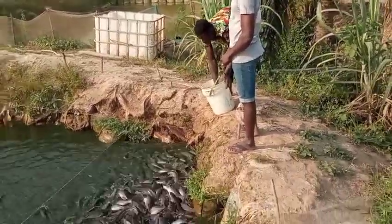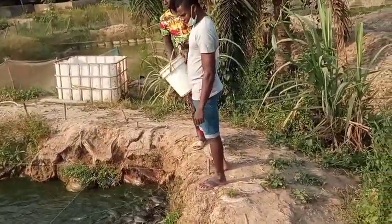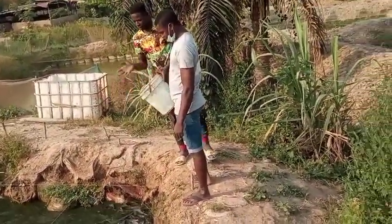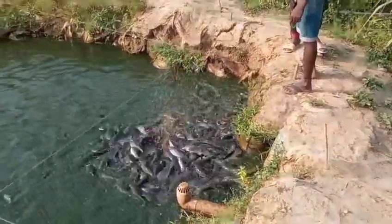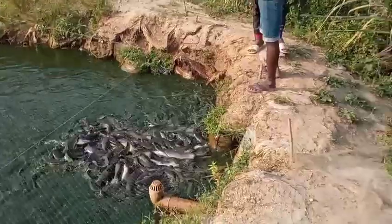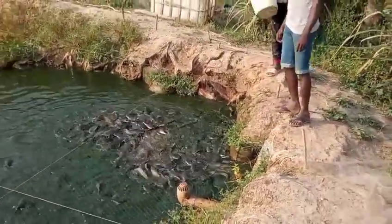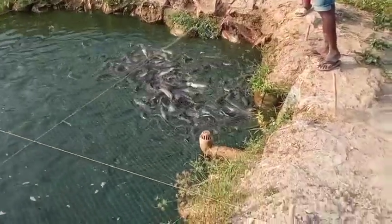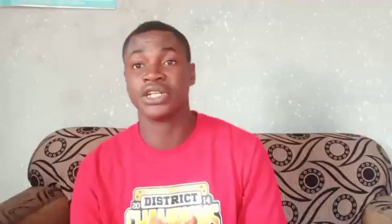This online course, I believe, will help you as well. So let's go into today's course. The last one I did, we stopped at number seven — that is challenges in catfish farming. People who watched the video said it was very educative. I advise you to check it if this is the only video you've come across. We still have two parts down there — part one, part two, and this is part three.